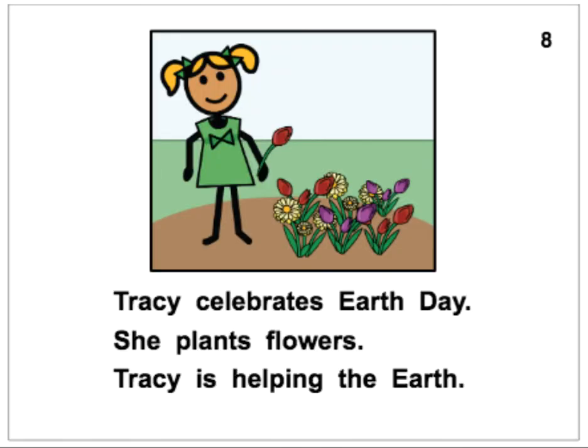Tracy celebrates Earth Day. She plants flowers. Tracy is helping the Earth.